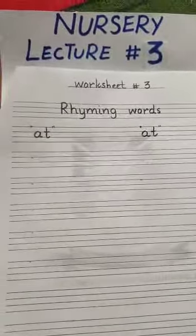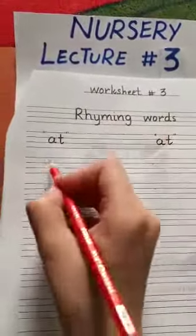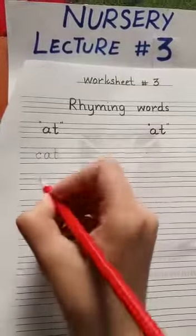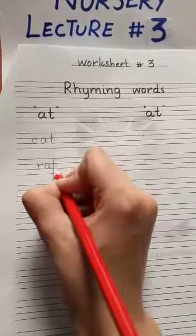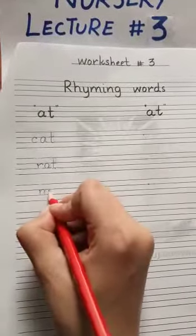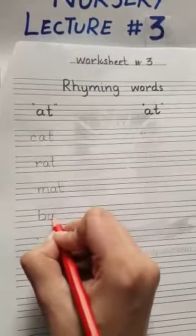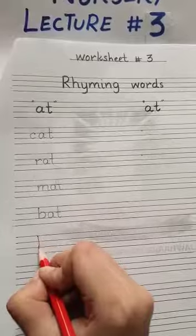Now on the next page, we will write A-T hat rhyming words. Write here: C-A-T, cat. R-A-T, rat. M-A-T, mat. B-A-T, bat. H-A-T, hat.